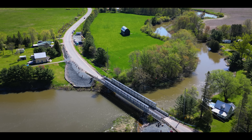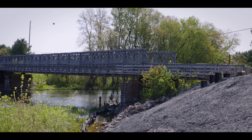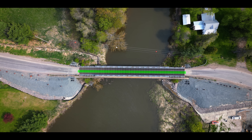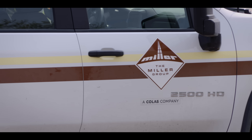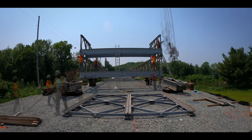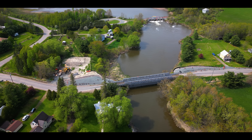Time has taken its toll on the Bailey Bridge spanning the Thessalon River, a design that dates back to World War II. The replacement is a longer and wider modular bridge from ACRO, a new innovative technology. Miller is covering the complete scope of this project, giving them total control. With only 17 days of closure, there's no time to lose.